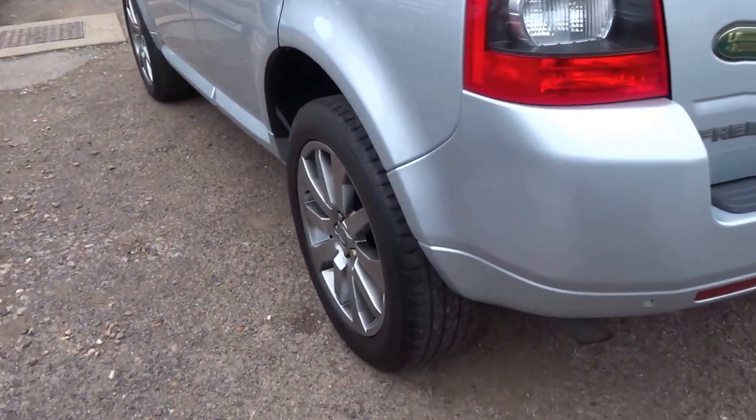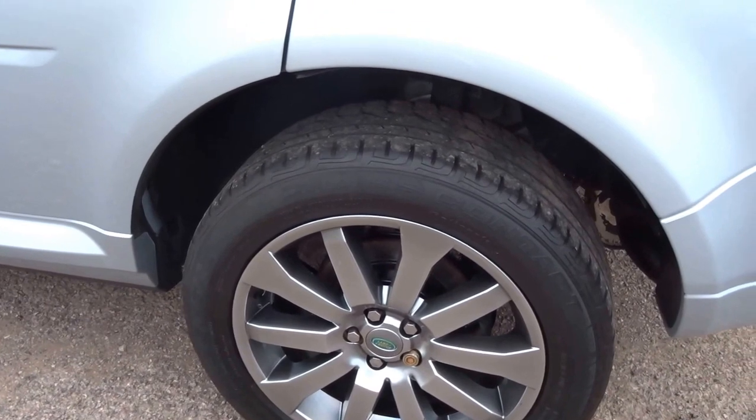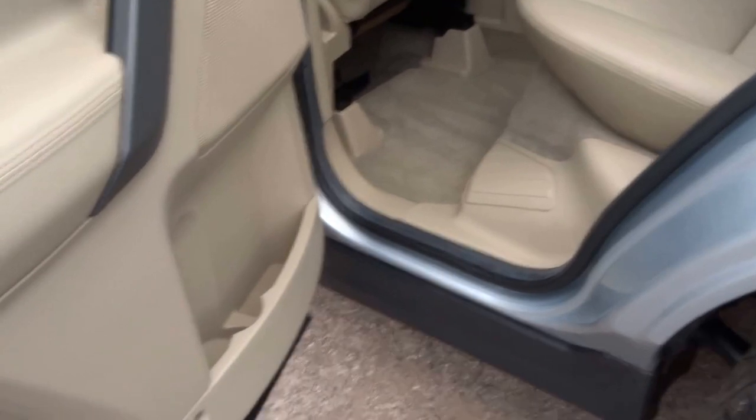Coming down the near side of the car — alloy wheels, no marks in them whatsoever. And then again, a spotless interior.